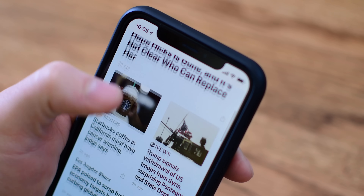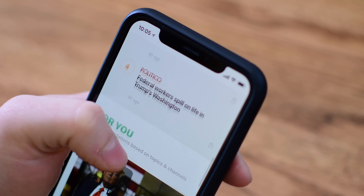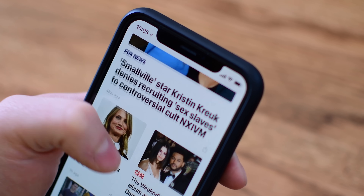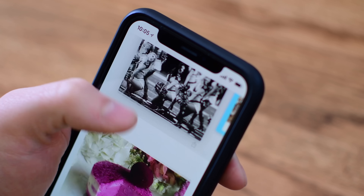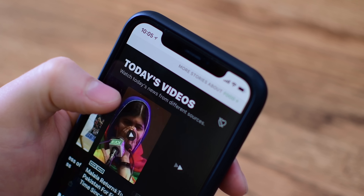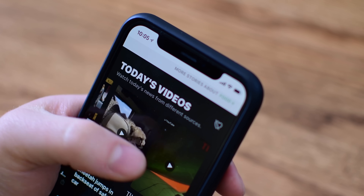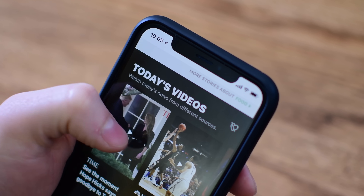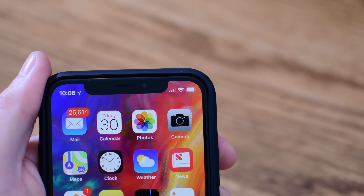Speaking of videos, inside of the News app it's easier to stay up to date with recent news by watching the new Apple video section. Going down in News, there's a new Today's Video section that highlights the best news videos from that day. Videos have always been in the News app, but now they've been congregated together into the top news section.